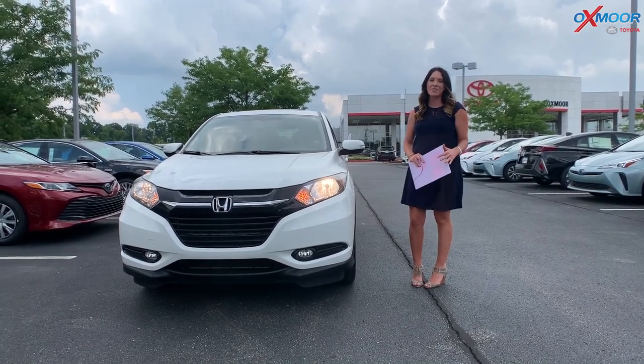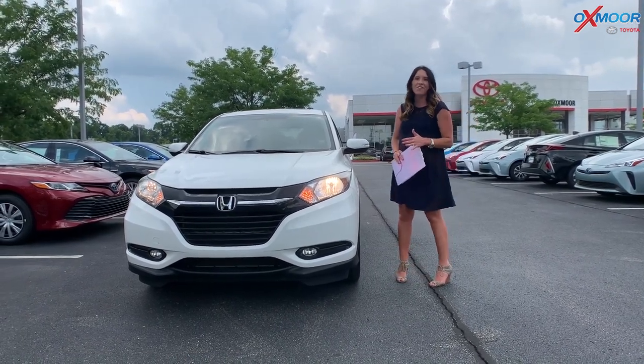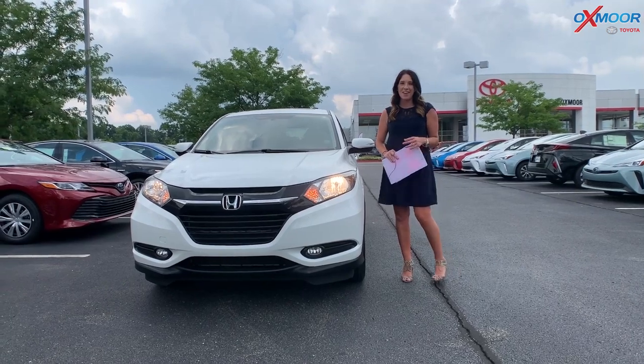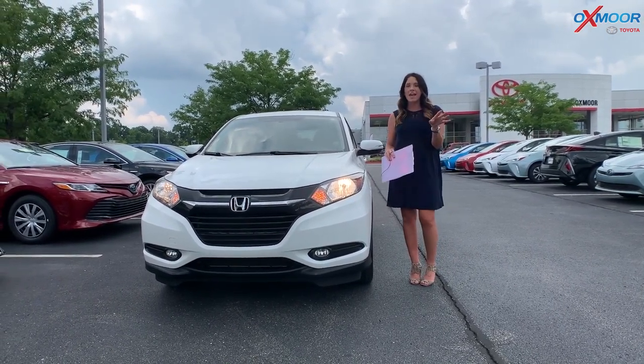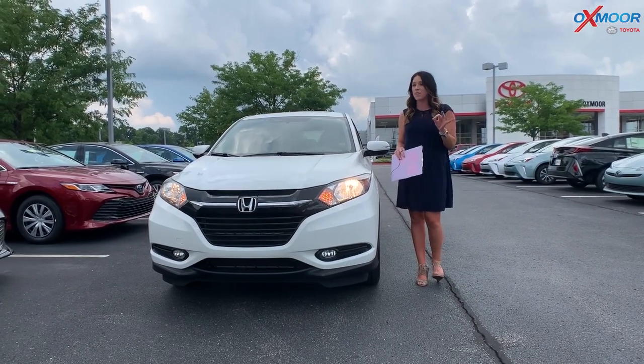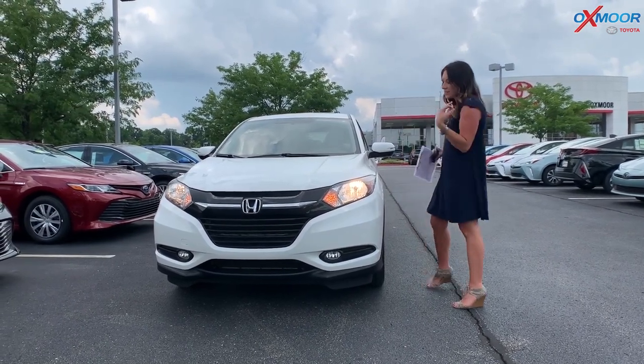Hey everyone, it's Gabrielle. I'm over here today at Oxmoor Toyota for our Facebook Used Vehicles of the Week. This week I have three vehicles I'd like to share with you. Now all three of these have a clean Carfax with one previous owner. So let's go over some details on the first one.